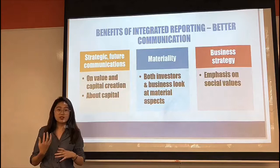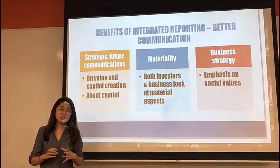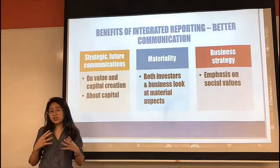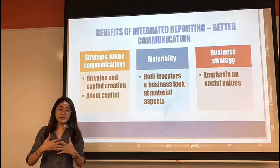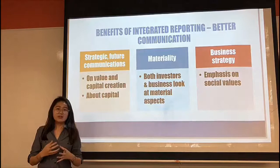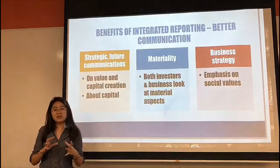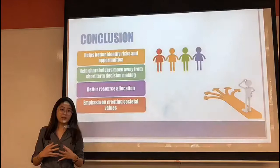Furthermore, integrated reporting helps the company move away from looking at just information that is material to the reader. Companies now also have to think about which aspects of information are material to the company itself. Investors will then match aspects that are material to both investors and the company to judge whether these aspects are properly managed and determine if the company has been effectively managed. As integrated reporting discloses different aspects such as financial, social and performance information, this helps improve the transparency of a company's social responsibilities.